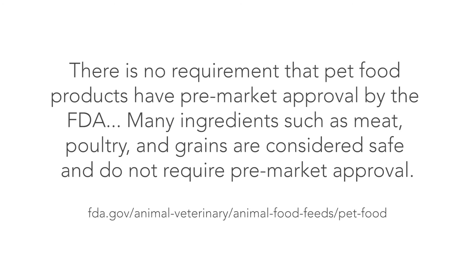The FDA: there is no requirement that pet food products have pre-market approval by the FDA. Many ingredients such as meat, poultry, and grains are considered safe and do not require pre-market approval. That means your pet food may go unchecked by the FDA.